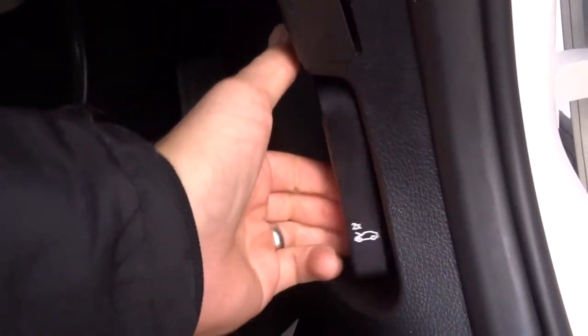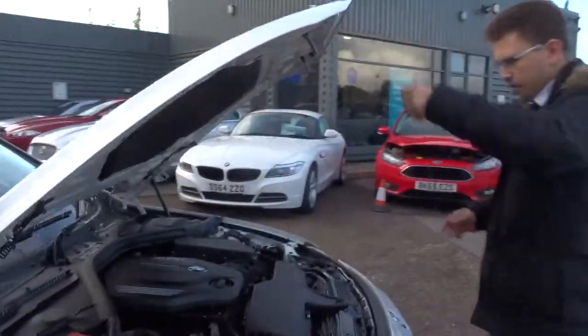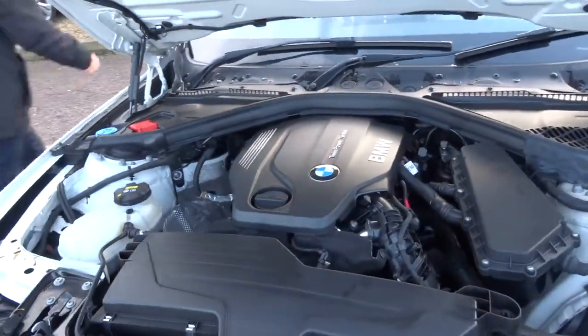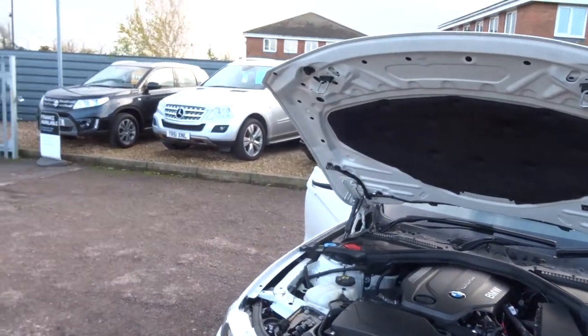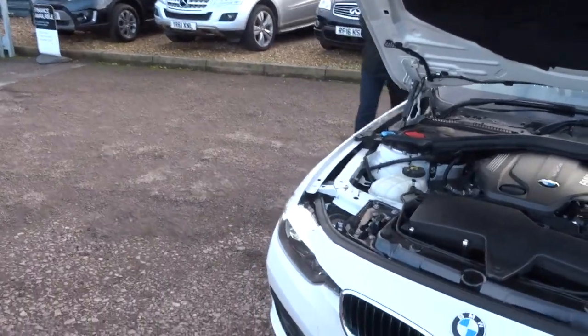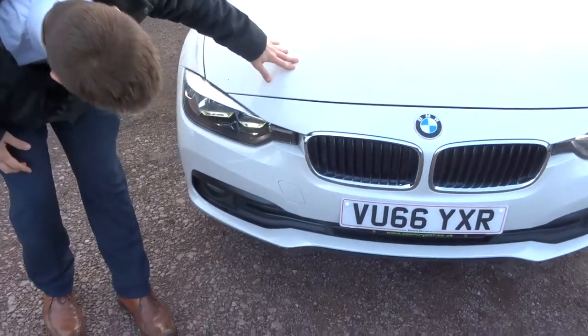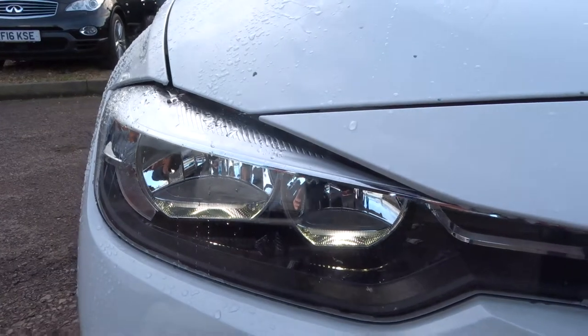Let's pop the bonnet and keep the engine running so you can have a listen. And there are those lovely headlights as well — LED daytime running lights, really nice.